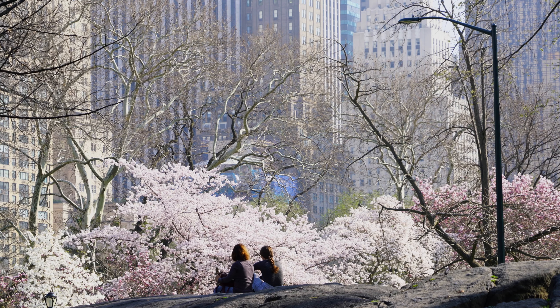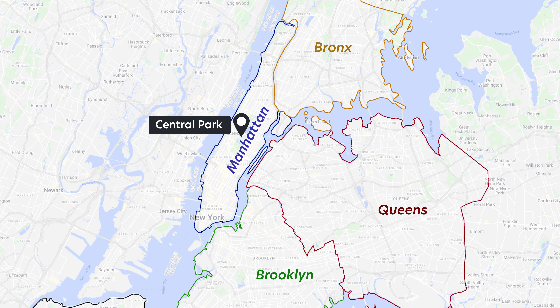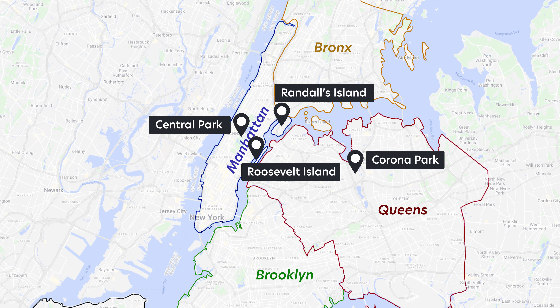April wouldn't be complete without cherry blossoms in bloom. The pricey option is attending one of the cherry blossom festivals at around $40 per person — and what's frustrating is they also serve overpriced food on top of the entry fee. The cheap option is to visit free locations with cherry blossoms and picnic on your own. Cherry blossom season runs throughout April into early May. Some free locations include Central Park, Roosevelt Island, Randall's Island, Corona Park, and Greenwood Cemetery.